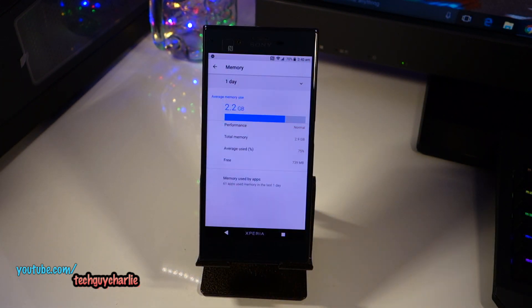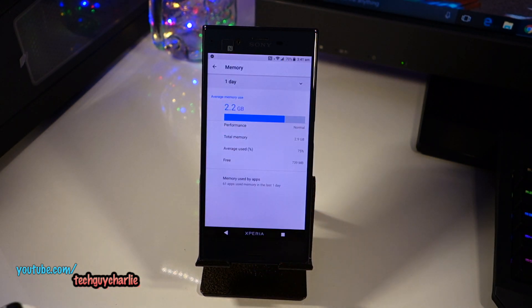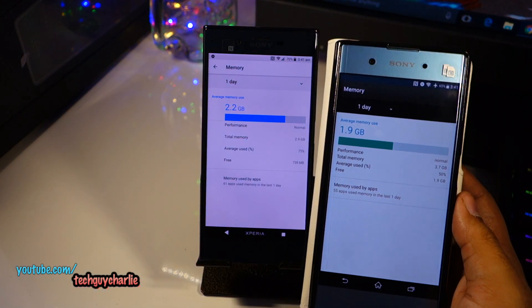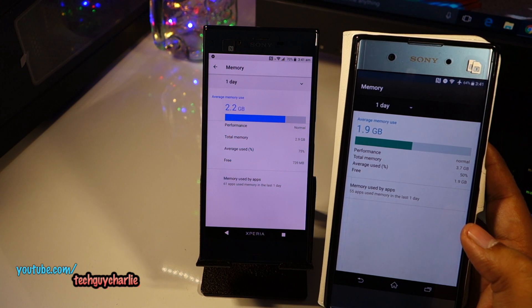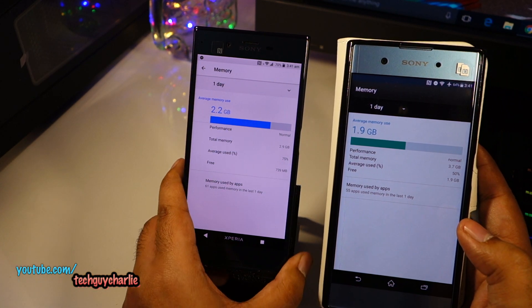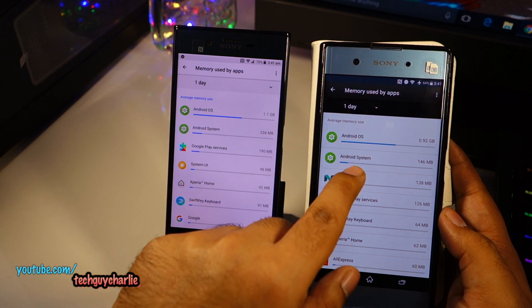I'm really happy with the phone's performance on Android Oreo — the performance is much better compared to Android Nougat. But where this phone gets left behind is multitasking: 2.2 gigabytes of RAM is already in use with not many apps running in the background. Comparing this with Android Nougat on the Xperia XA1 Plus, about 2 gigabytes of RAM is used there, and the XA1 Plus has 4 gigabytes versus 3 gigabytes on the Xperia XZ — that extra gigabyte of RAM does make a difference.